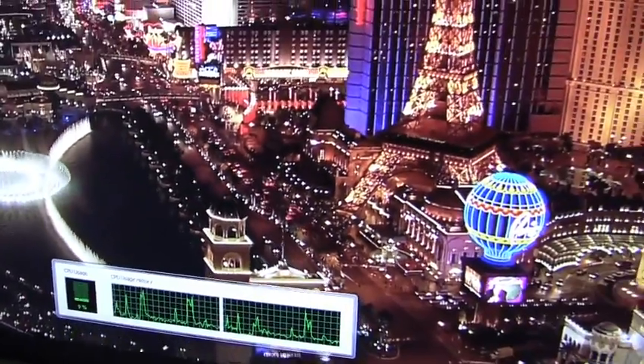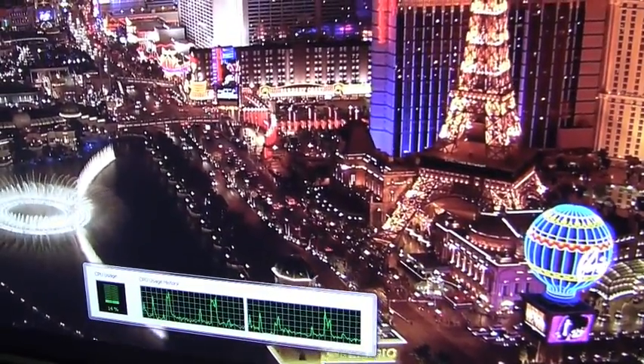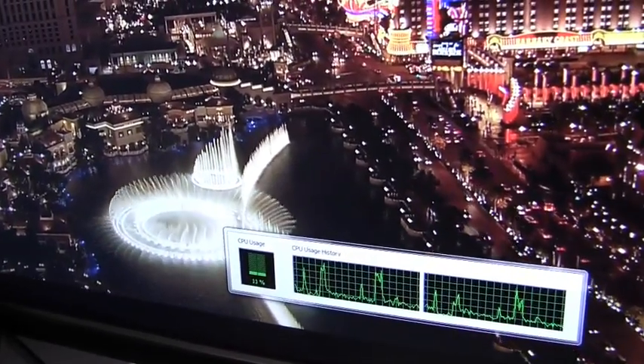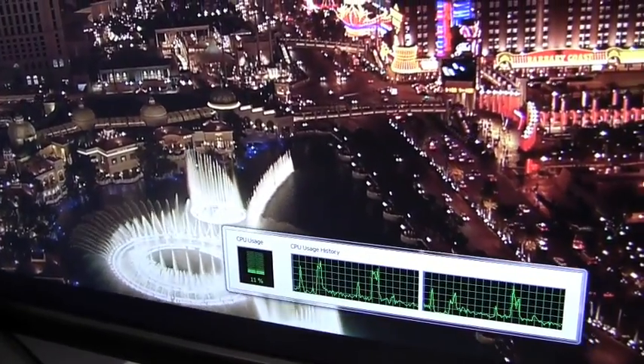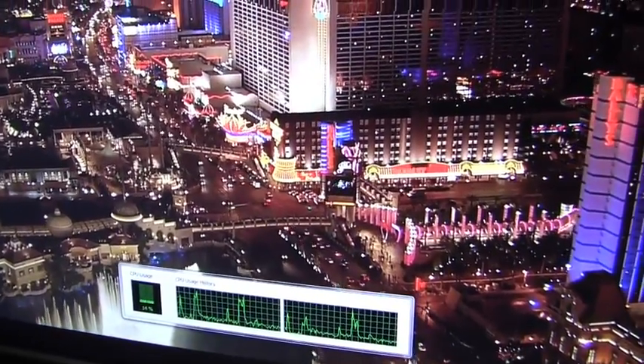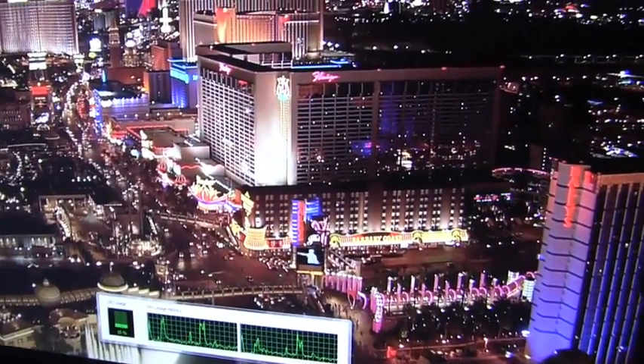A lot of people have talked about how netbooks don't need this advanced media capability since it's just a 10-inch display. But I think what people are maybe not seeing is some of the new use cases you can now tap into with the ION platform — where you have a portable Blu-ray player you can take on the road that outputs HDMI, 1080p content, eight channels of audio. You can hook up to your friend's high-end 50-inch plasma and get a great home theater experience.